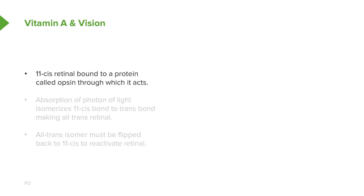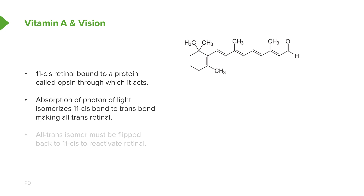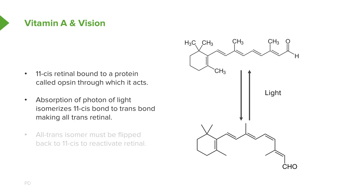First, 11-cis retinal is bound to a protein called opsin, and it's through opsin that retinal provides us with vision. The absorption of a photon of light by the 11-cis form of retinal causes it to flip back to the trans configuration. We can see this flipping process occurring — from the bent form it straightens out — and this happens very readily. It's this change in structure, this change in form, that provides the very first signal in our eyes that light has been detected.